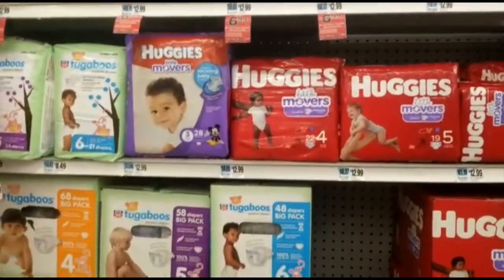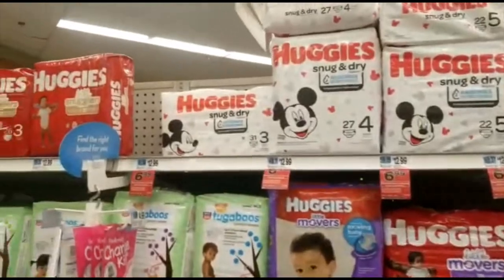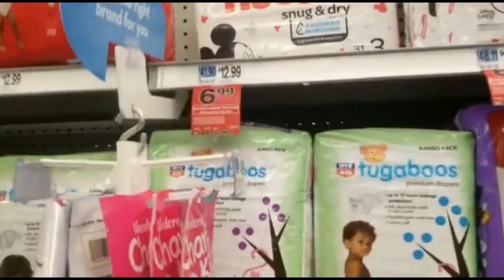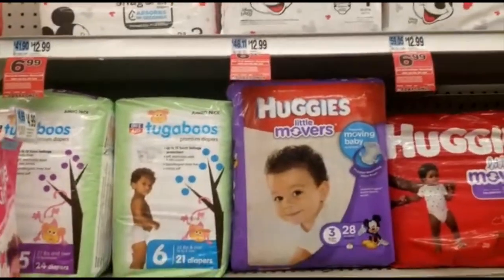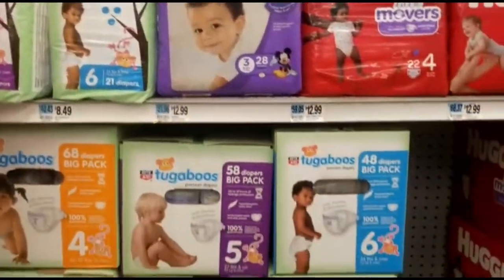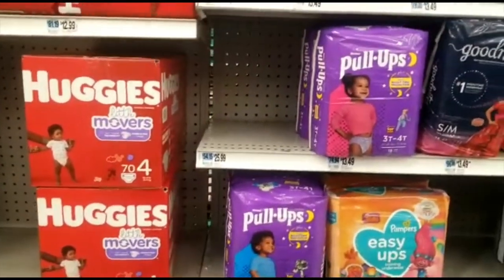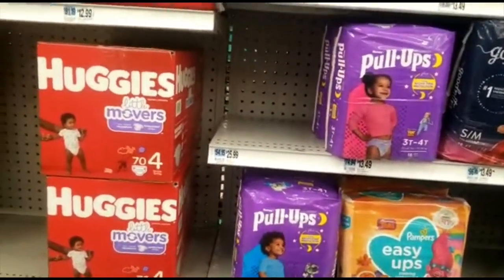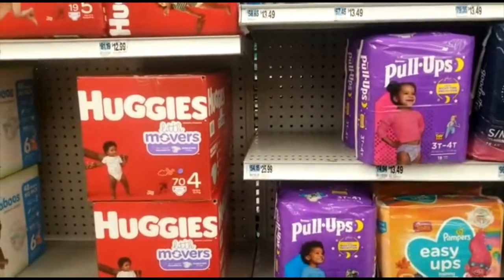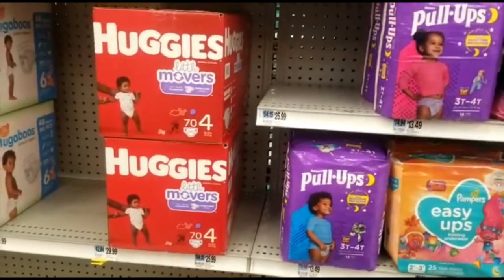Hi guys, welcome back to the channel! I'm here doing Rite Aid Black Friday deals, and there are some amazing deals. I keep seeing them online, so I decided to take myself to Rite Aid. My local Rite Aid closed and became a Walgreens, so I had to come a little further out to get to one.